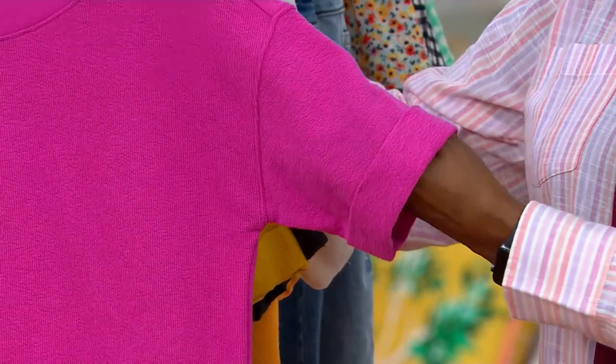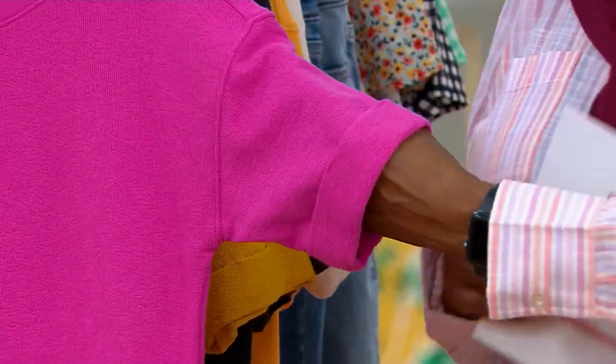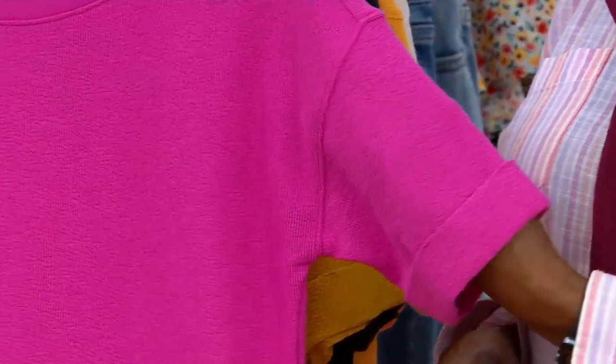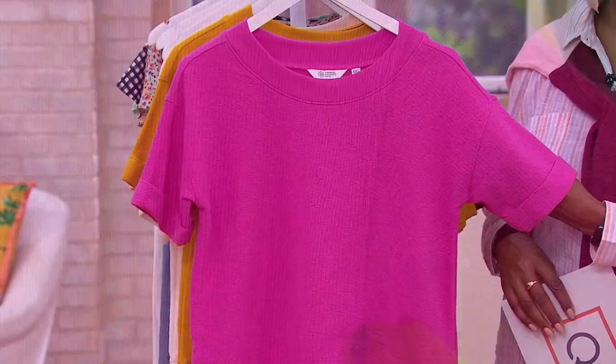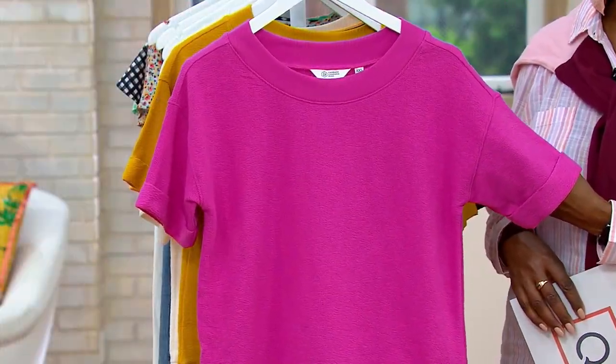This is a fun one — it's an elevated sweatshirt. It's perfect for spring and summertime because of that short sleeve, and it's hitting at the elbow, so you're getting that full arm coverage.